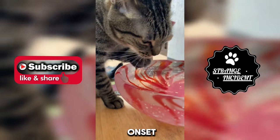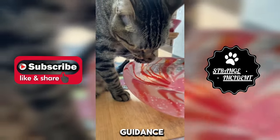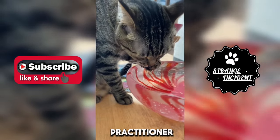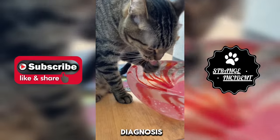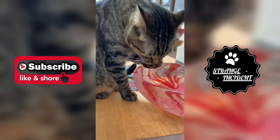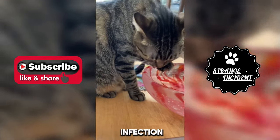Upon the onset of initial symptoms, seeking guidance from a dermatologist, an infectious disease expert, or a general practitioner is crucial to verify the diagnosis. Prompt removal of the cuterebra is recommended to deter symptom exacerbation and potential infection.